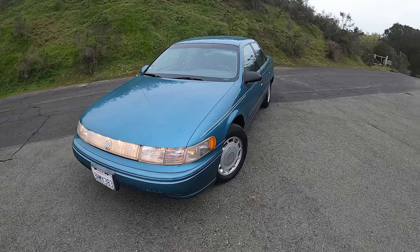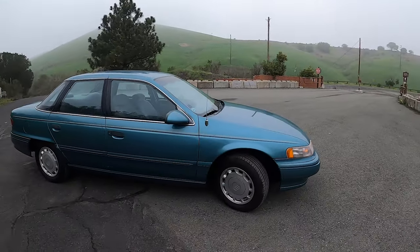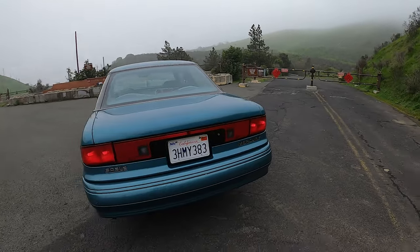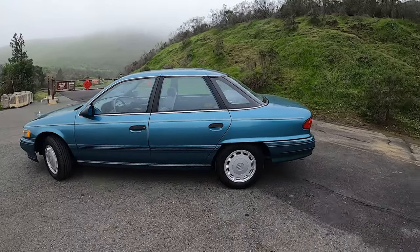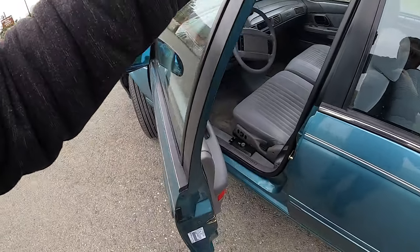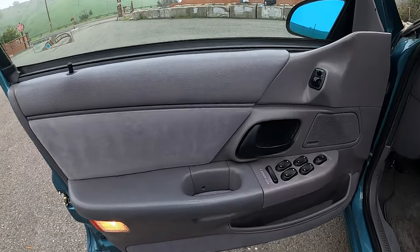What do we have here? We have a beautiful light bar-equipped 1993 Mercury Sable GS — I assume that means good stuff. I'm sure this one is in very nice shape with 51,000 miles. It's got the 3.8 liter V6, and we'll just take a quick tour and check everything out.